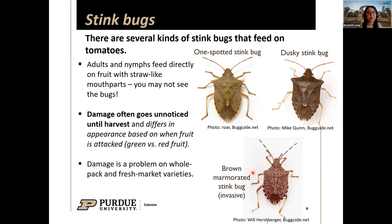Why do we care about stink bugs? Adults and nymphs feed on the fruit and plants, but it's mainly the fruits where they leave damage and create entry points for other pathogens. You may never see the stink bugs that inflict the damage — you'll often notice it around or after harvest. The damage may differ based on whether the stink bug fed on a green or red tomato.